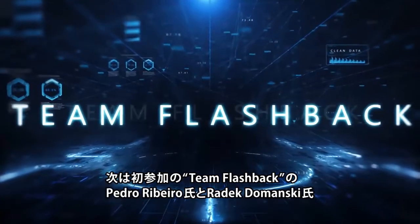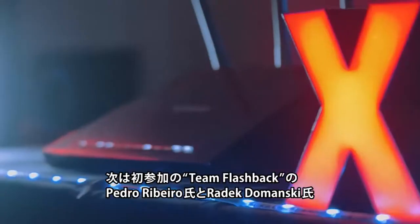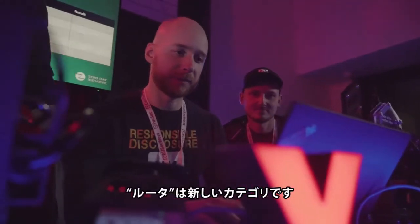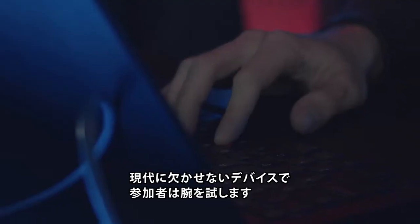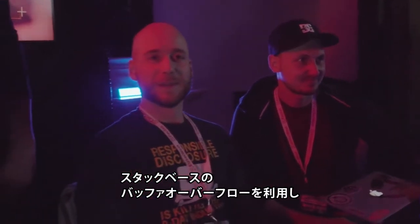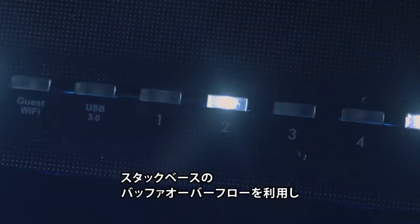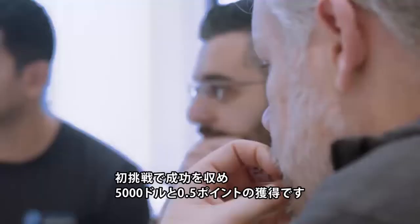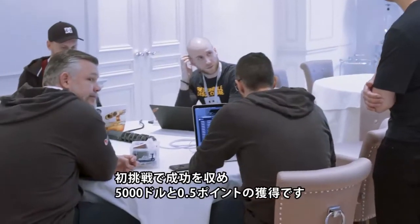Next up, Pwn2Own newcomers Pedro Ribeiro and Radek Lomanski of Team Flashback targeted the LAN interface of the Netgear Nighthawk Smart Wi-Fi router. The router category is also new for this year's event, and several entrants decided to test their skills against the ubiquitous devices. Pedro and Radek had no problems leading the way by using a stack-based buffer overflow to get a shell on the router. Their first foray into the Pwn2Own world earned them $5,000 and half a Master of Pwn point.